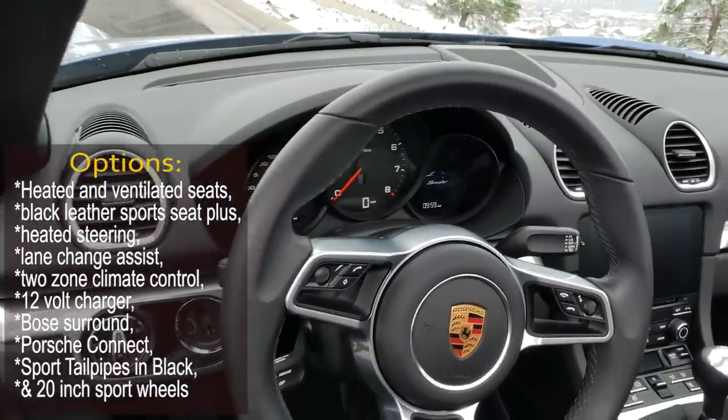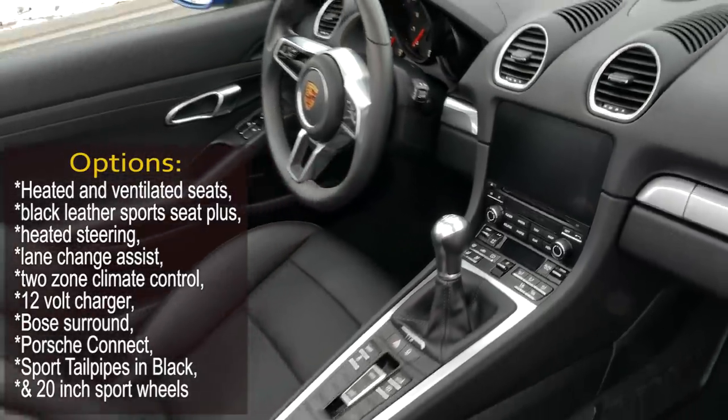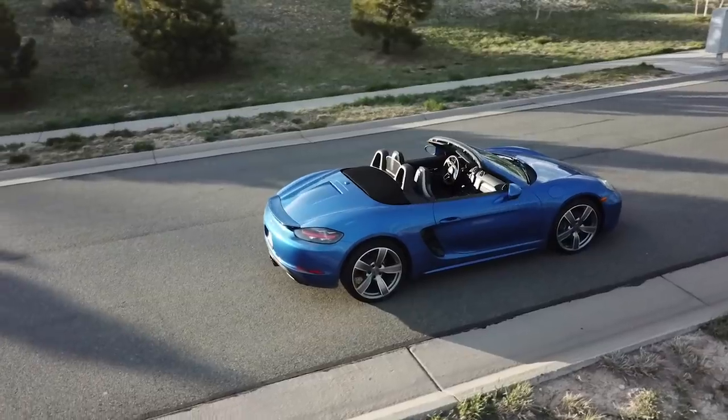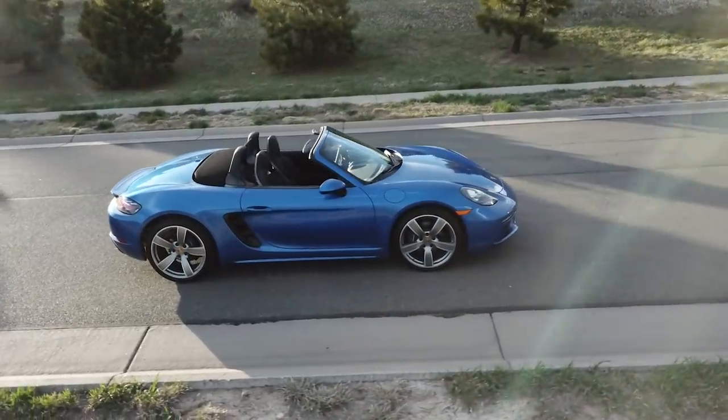This particular car has extra options such as heated and ventilated seats with black leather sports seats plus, heated steering wheel, lane change assist, two-zone climate control, 12-volt charger, Bose surround, Porsche Connect, sports tailpipe in black, 20-inch sport wheels, and it comes in a premium color package of sapphire blue metallic.